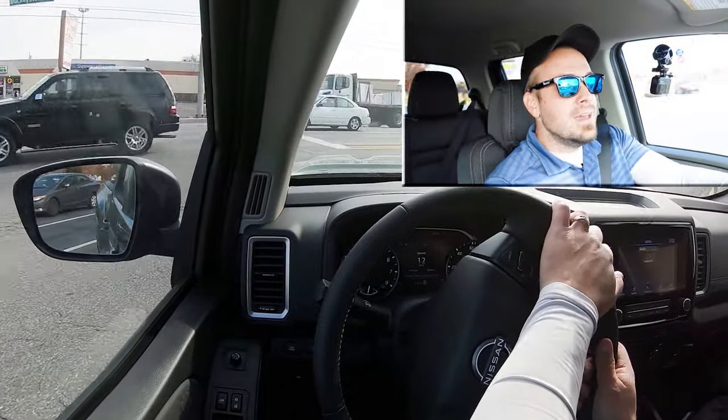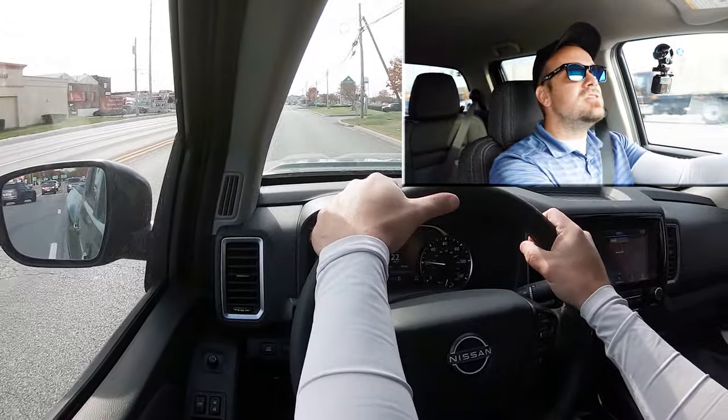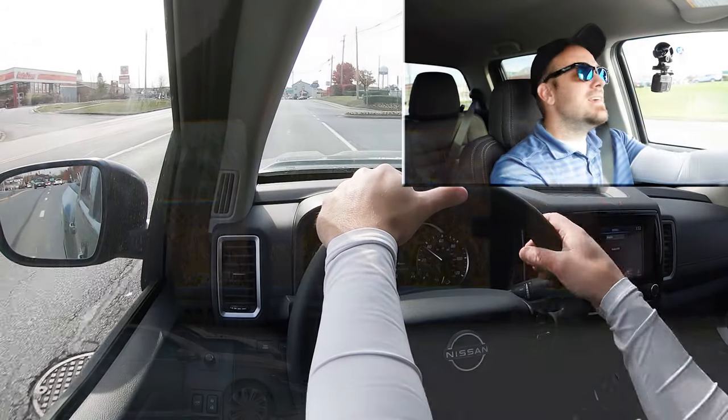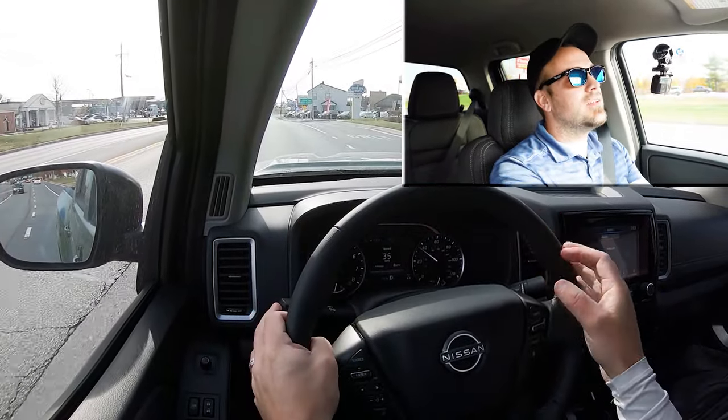As far as cabin noise goes, that has been perfectly fine as well on my short test drive — not a lot of wind noise or road noise coming into the cabin. And touching on rear visibility, I can see perfectly fine on the rearview mirror. In typical truck fashion, you're not going to have any issues there either. That pretty much rounds out the performance segment of this review.